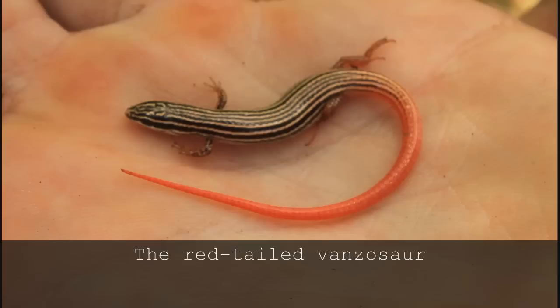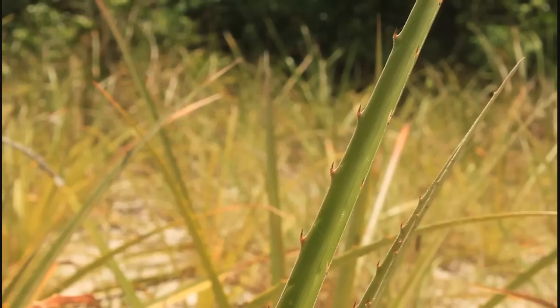This tiny but striking lizard is the red-tailed Vanzasaur, Vanzasaur rubicorda, also known as the red-tailed Teju. It lives in the hot, dry, sandy grasslands of Paraguay, Bolivia, northern Argentina and Brazil.